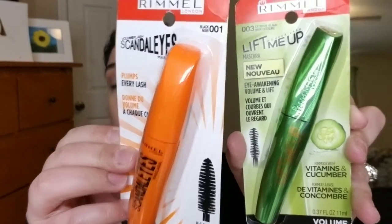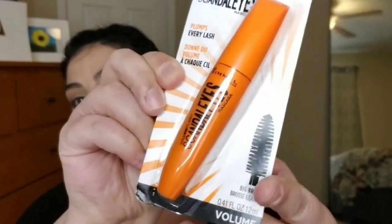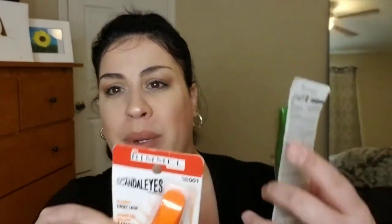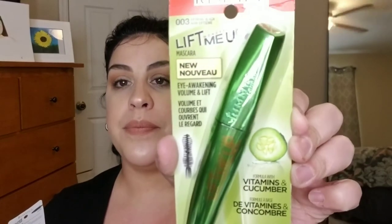These two products I paid two dollars for. They had a bunch of Rimmel mascaras. This first one is the Rimmel Scandal Eyes Mascara in Black Noir — two dollars, brand new, packaging just a little bent from being in a pile, but the product inside has never been opened. The other is the Rimmel Lift Me Up Eye Awakening Volume and Lift Mascara with vitamins and cucumber, in shade 003 Extreme Black Noir. I've never tried this one so I'm really interested to.